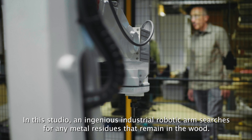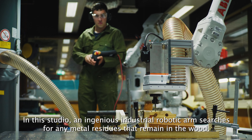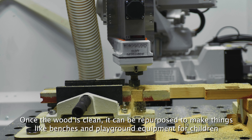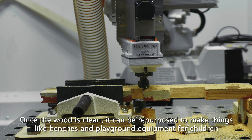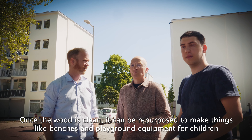In this studio, an ingenious industrial robotic arm searches for any metal residues that remain in the wood. Once the wood is clean, it can be repurposed to make things like benches and playground equipment for children.